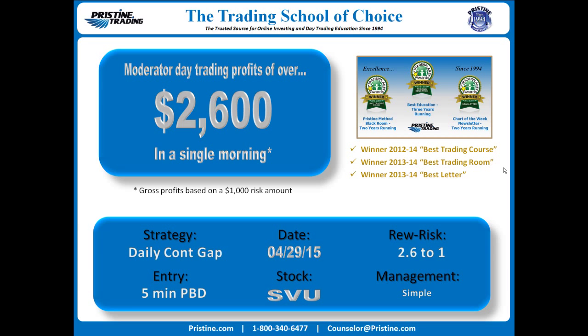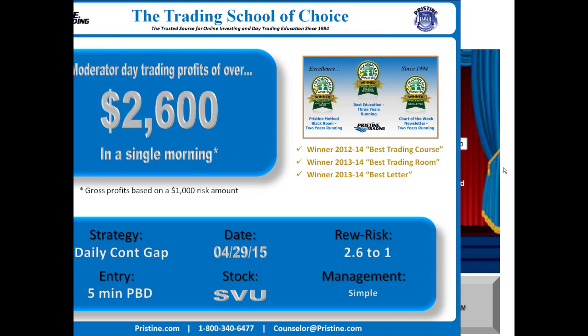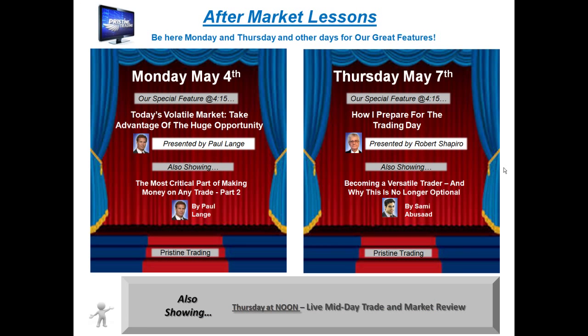Management was simple in this particular case. Before we take a look at that play, I'd like to remind you that if you are new to Pristine or if you've not had any formal education in trading, I encourage you to attend one of Pristine's free aftermarket lessons. They're on Mondays and Thursdays and sometimes other days of the week as well. You can check the schedule every week at pristine.com right on the homepage.